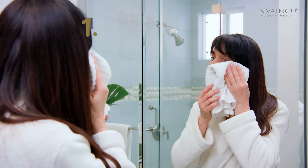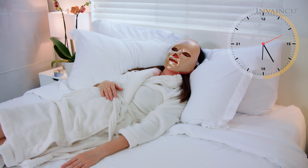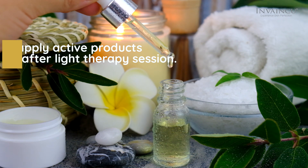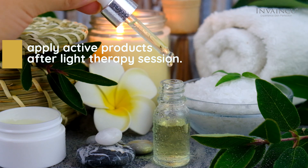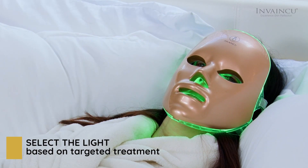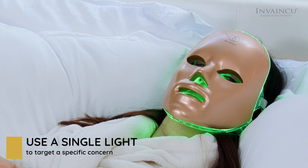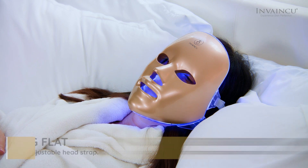Apply the mask after cleansing and drying your skin. Start slowly and build up to 30 minutes by using it two to three times a week. You can apply active products after your light therapy session. Select the light you would like to use for a session based on its targeted treatment. You can use a single light to target a specific skin concern or a combination of lights throughout the week.